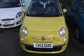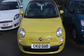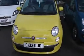Thank you for visiting Wessie's Garages, Cardiff. Here we have a pre-registered Fiat 500 Lounge 1.2. Save yourself thousands on manufacturer's retail price.